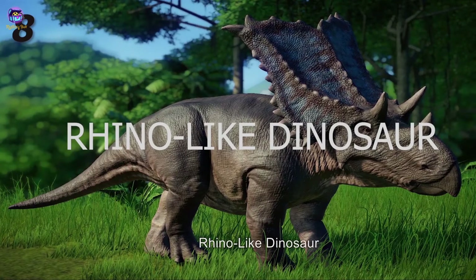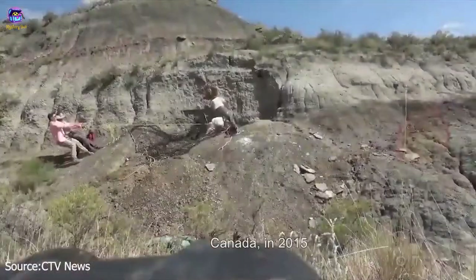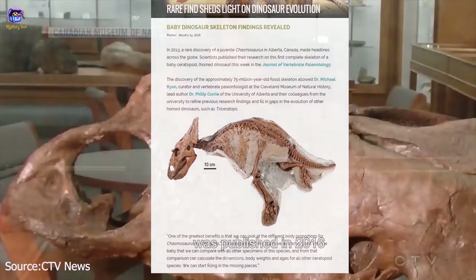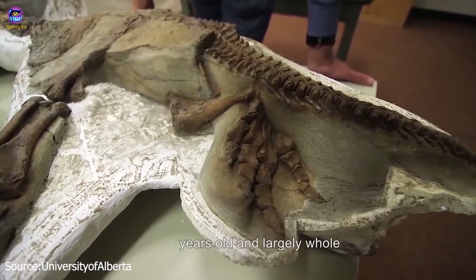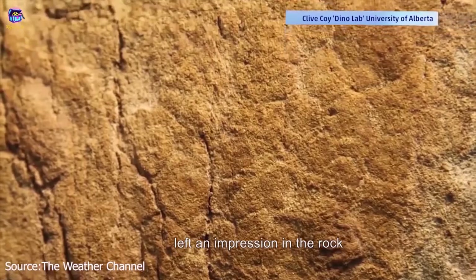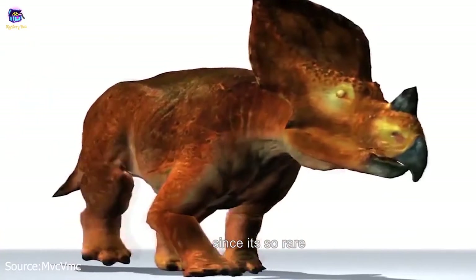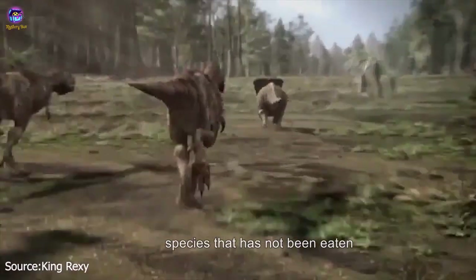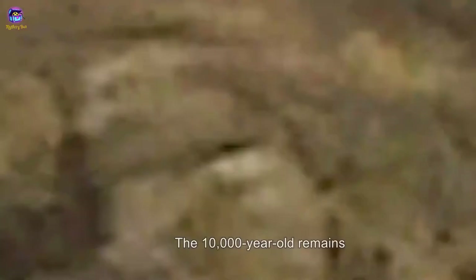Number 8: Rhino-Like Dinosaur. The well-preserved remains of a baby chasmosaurus were discovered in Alberta, Canada in 2015. A paper on the discovery, published in 2016, said that the body of the baby dinosaur was 75 million years old and largely whole — some of the creature's skin even left an impression in the rock. The baby chasmosaurus find was a boon to researchers since it is so rare to find a baby specimen of this species that hasn't been eaten or otherwise torn apart.